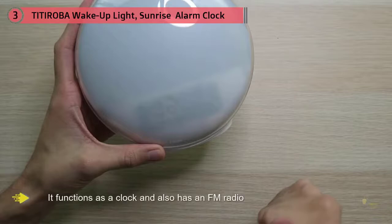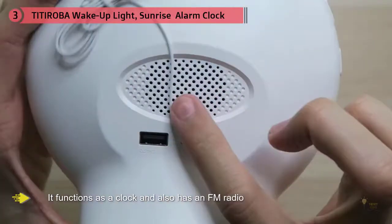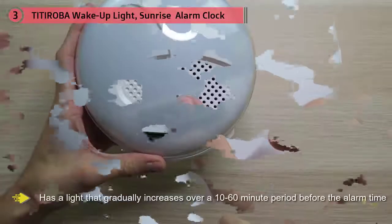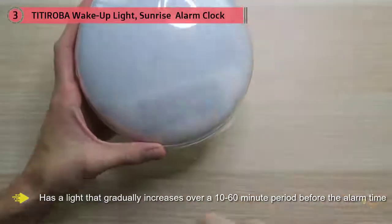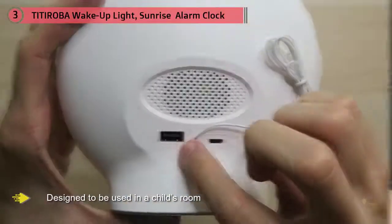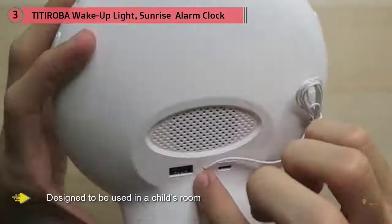This alarm clock from Titiroba has light that gradually increases over a 10 to 16 minute period before the alarm time. This unique design helps make it easier to get up in the morning, as the light simulates a real sunrise.